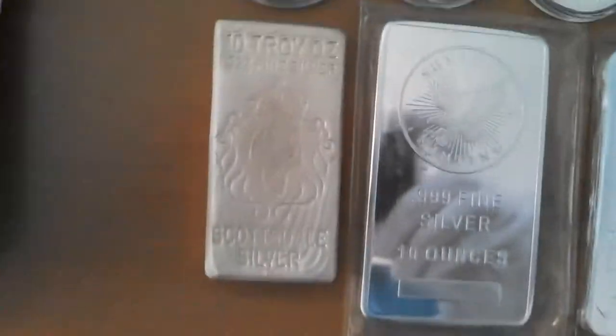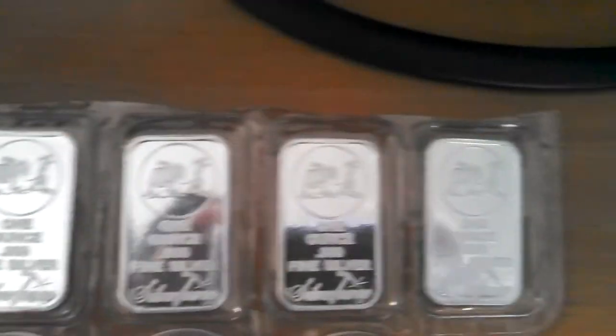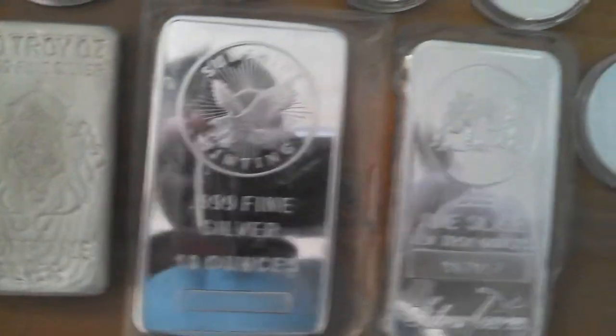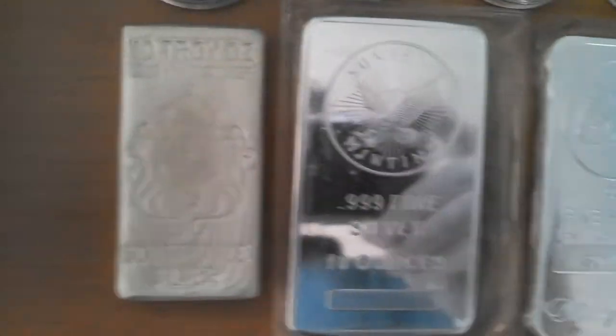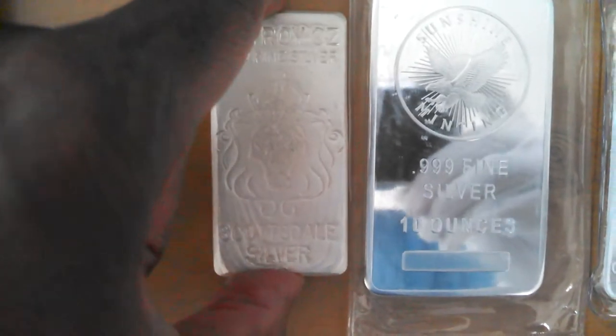Now we're into bar territory — all the 10-ounce bars. On the right we've got one 10-ounce Silvertown ingot, very similar to the five individual 1-ounce Silvertown ingots. Next, we have a 10-ounce Sunshine Mint silver bar — that's the one with the hologram authenticator on the back. Next, one of my favorite bars, the 10-ounce Scottsdale Poured Bar. Look at the size differential between the Sunshine Mint 10-ounce and the Scottsdale Poured 10-ounce — the density differential is pretty significant.